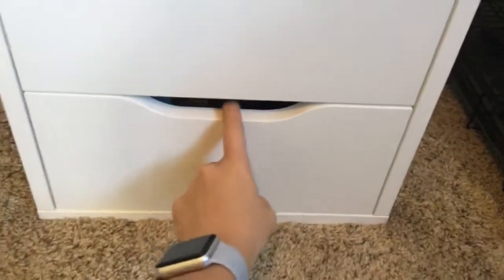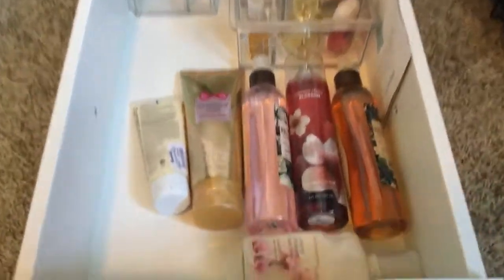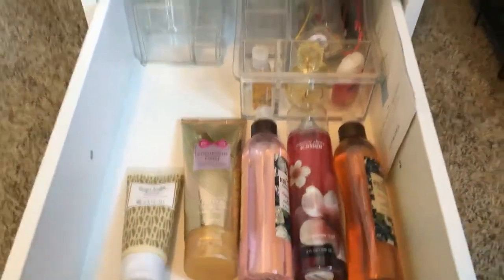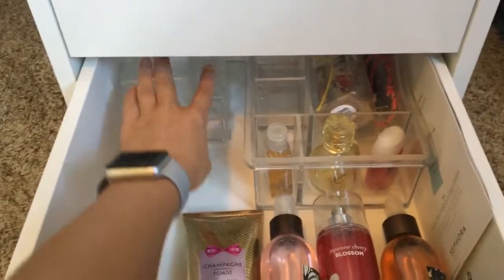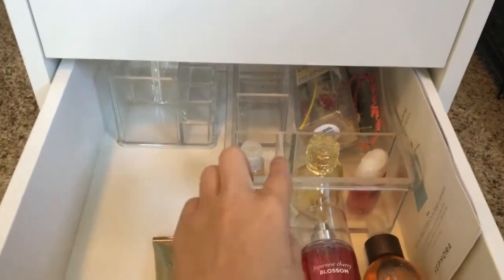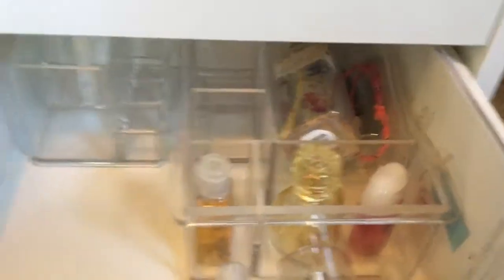This time we're going to work our way up — this is the other side of my vanity. I just have lotions and body sprays in here. I used to use these on top of my vanity to store makeup in, but then I changed the way I wanted it to look up there. And then this is just more body spray, some hand sanitizer, and some more perfume.